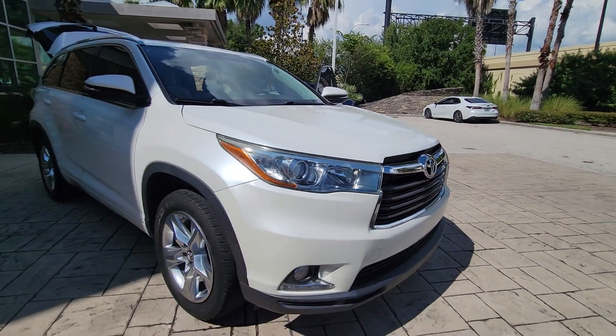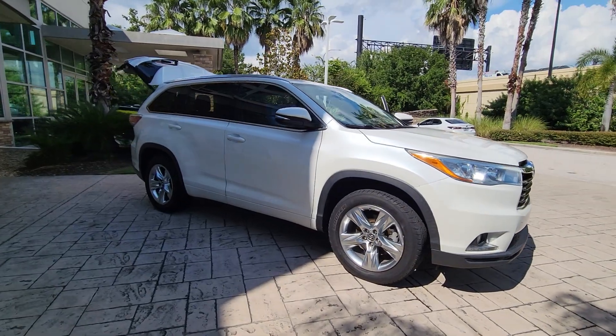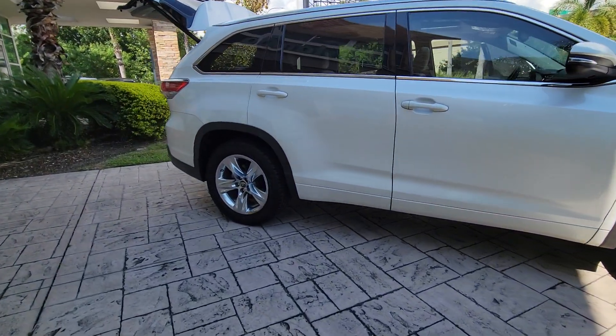Get a feel for the 2016 Toyota Highlander. With less than 80,000 miles on the odometer, this vehicle provides excellent value.